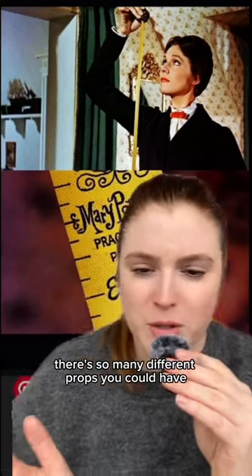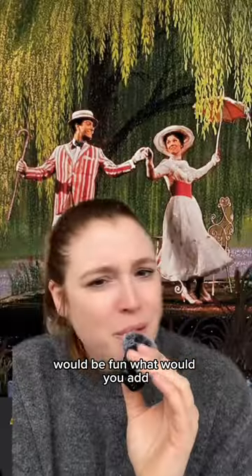For a photo booth there are so many different props you could have, but I feel like making your own spin on the measuring tape would be fun. What would you add?